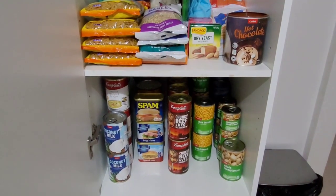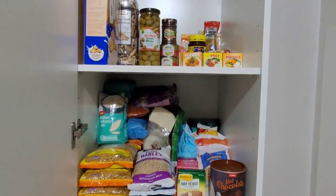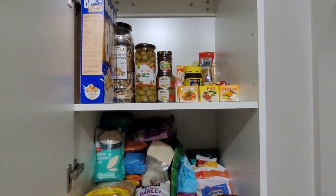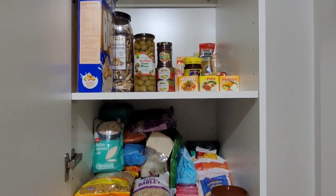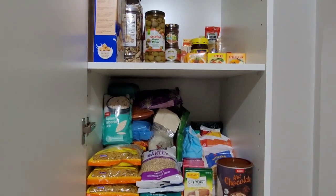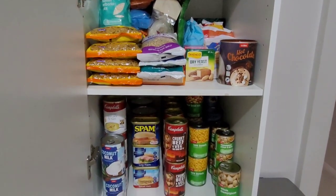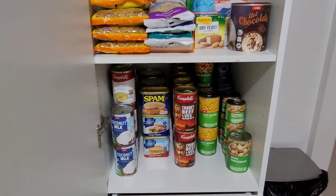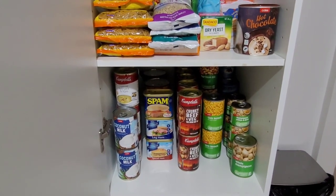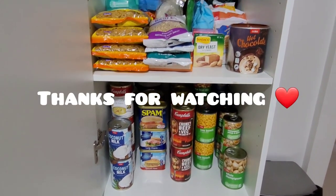So this wraps up my prepper pantry tour — hopefully you guys liked this video. Please hit the like button if you did so I know what type of videos you like, and let me know in the comments if there's a particular video you want me to film. Make sure you guys subscribe because I post videos every Tuesday, Thursday, and Sunday, and sometimes I'll post bonus videos showing what specials are going on at the shops — a lot of the time they're clearance and markdown items which run out pretty quickly. Thanks for watching guys and I will see you in my next video.